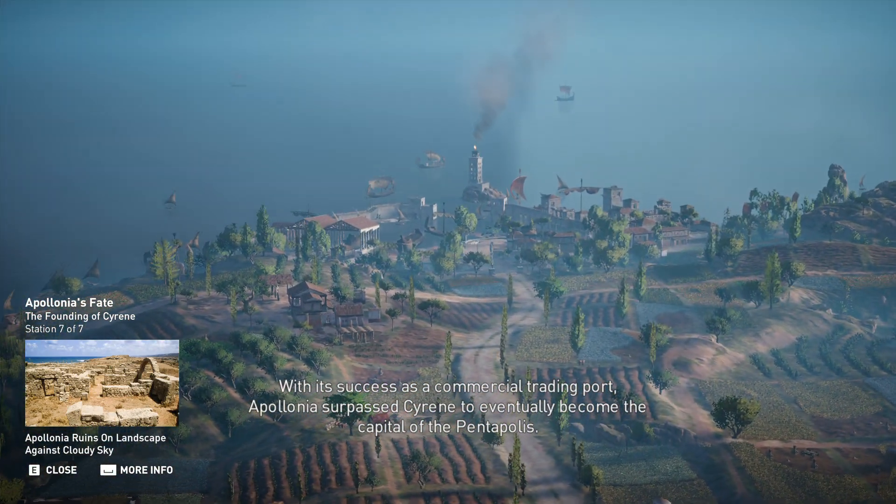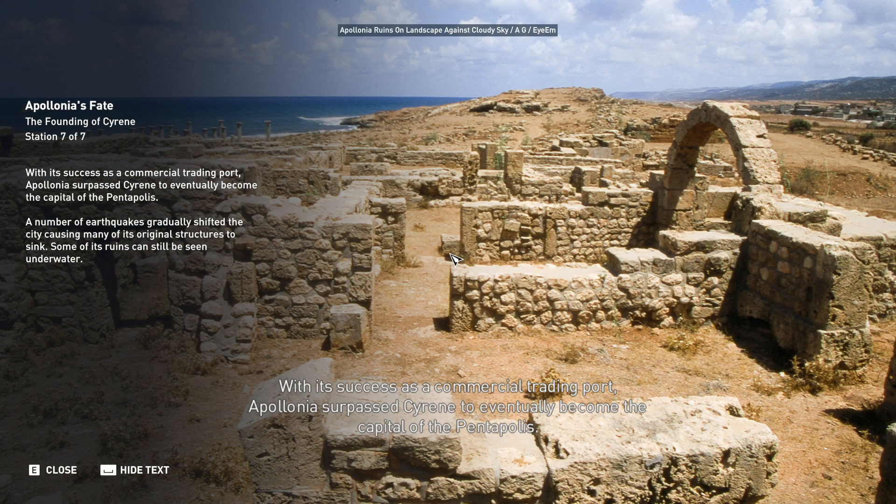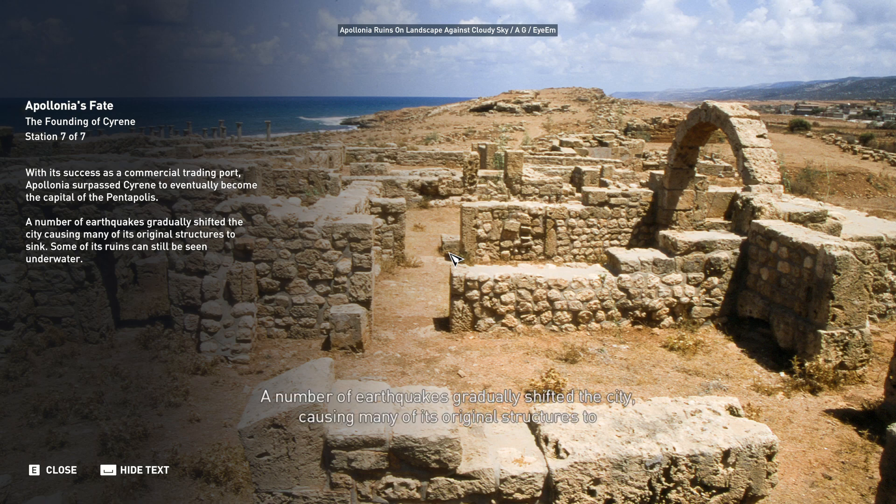With its success as a commercial trading port, Apollonia surpassed Cyrene to eventually become the capital of the Pentapolis. A number of earthquakes gradually shifted the city, causing many of its original structures to sink. Some of its ruins can still be seen underwater.